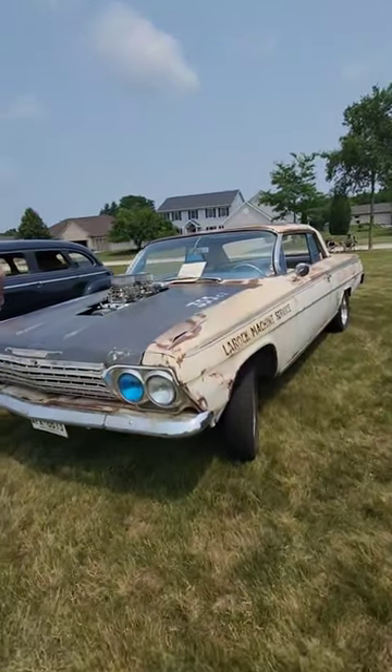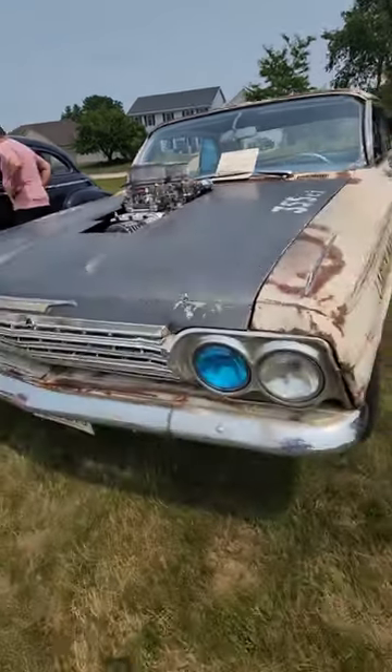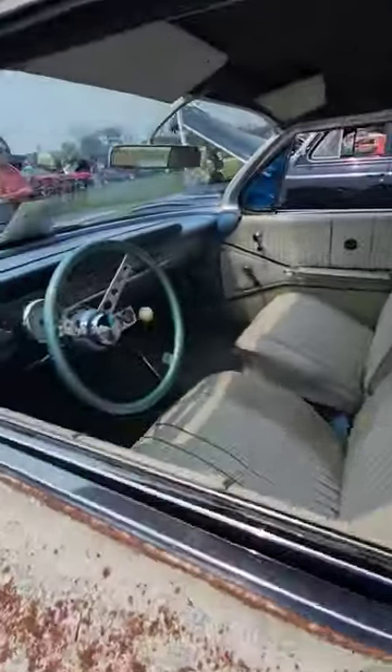Here we are, people. We have a 62 Impala. Check out what's sticking out of the hood here. Oh goodness. You can see nothing was given to the paint job. This is a pure speed machine.